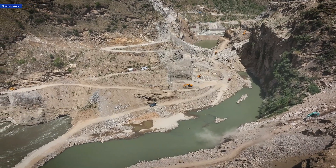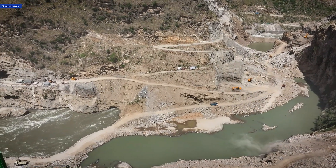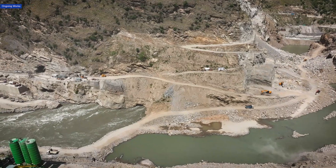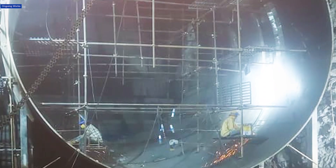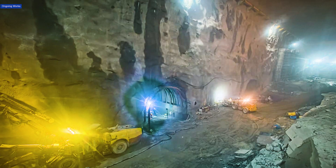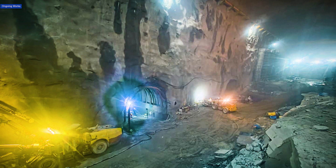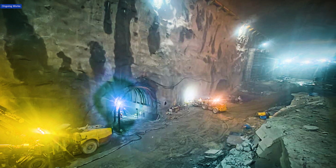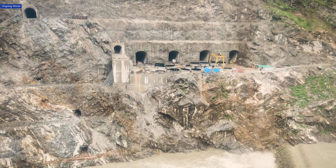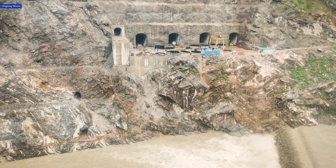Engineering highlights include the design and execution of high-capacity radial gates to control reservoir discharge. The precision erection of steel-lined penstocks handles high water pressure, and the installation of efficient hydraulic hoist systems ensures reliable gate operation. Together, these innovations uphold the project's operational integrity and safety.